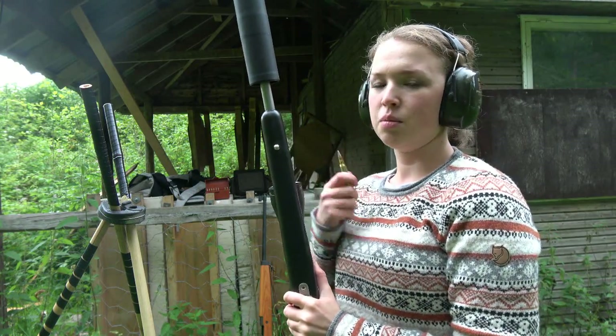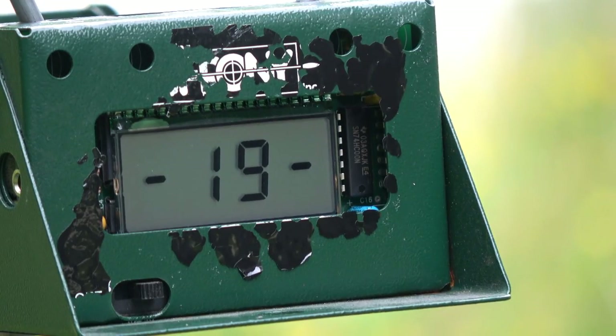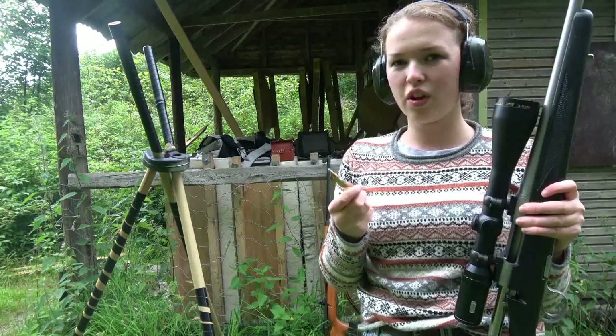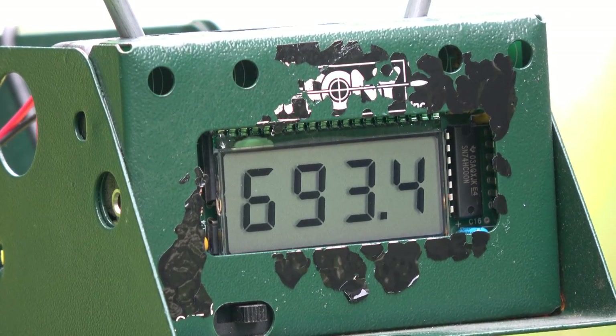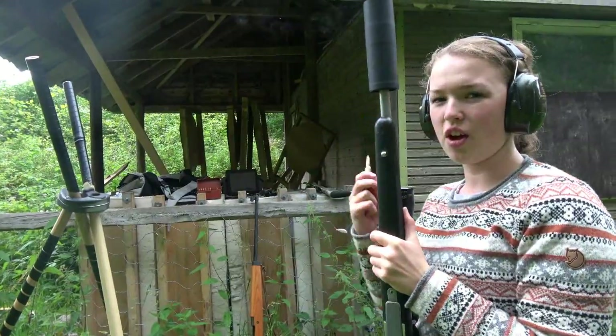And now shooting with the shortest barrel, my gun, with factory competition ammunition, and then the last three rounds with the homemade hunting ammunition.